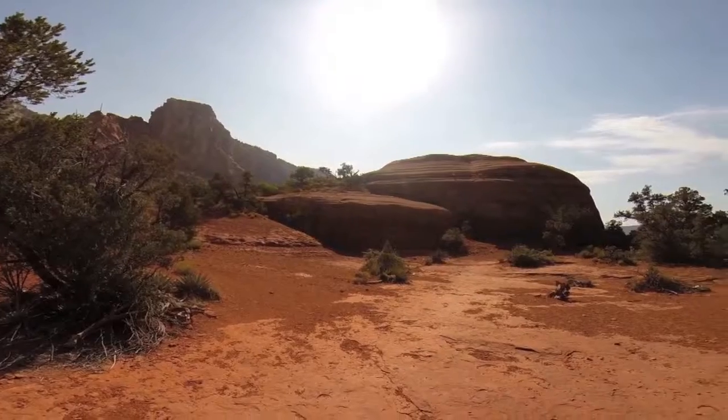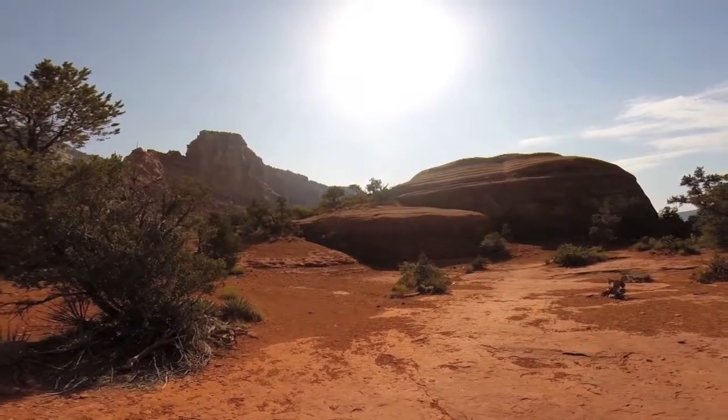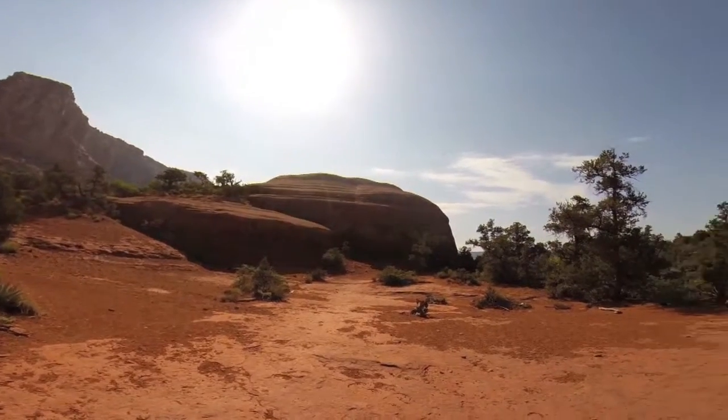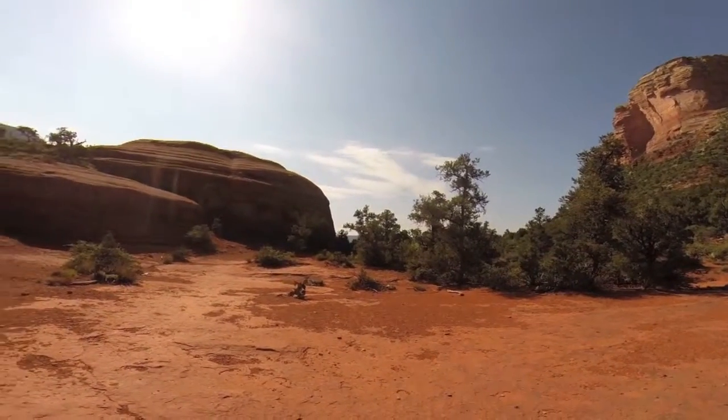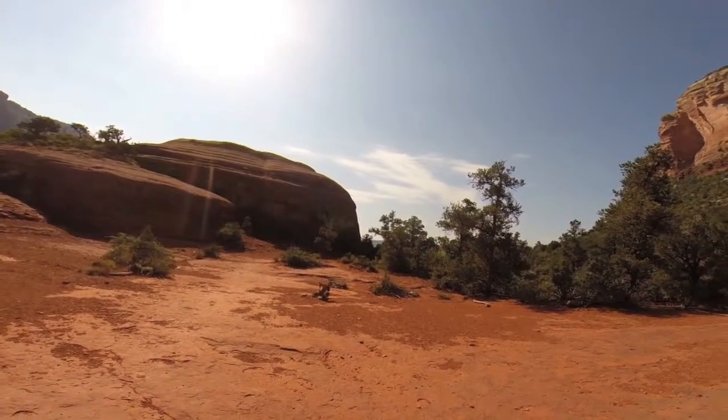I am now on the east side of Courthouse and that's Lee Mountain over this little domed rock here. So I'm going to try to head to the south of it and see if I can make my way back over towards Lee and get a little bit better pictures.